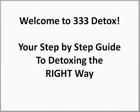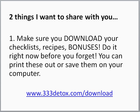Hey everybody, Judy Seeger here. Welcome to 333 Detox, your step-by-step guide to detoxing the right way. So happy that you're here. Let's get started.